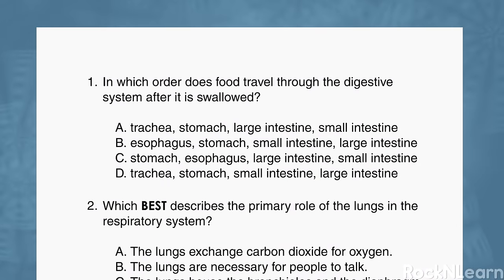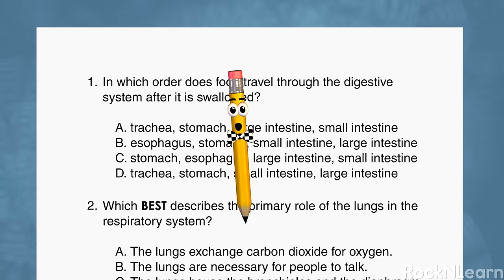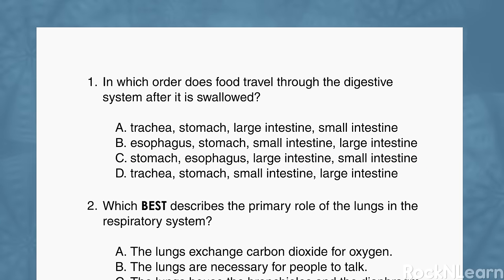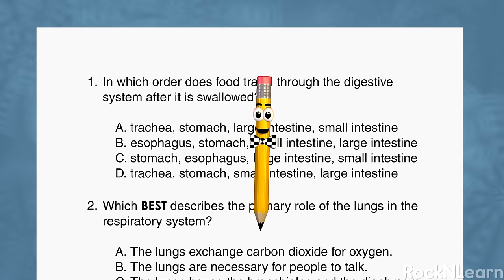In which order does food travel through the digestive system after it is swallowed? B looks correct, but I'd better read the other answers just to make sure. A is not correct — the trachea is part of the respiratory system, you don't breathe your food. C is wrong too — no way does the stomach come before the esophagus. And D has trachea in the list again. So our answer is B: esophagus, stomach, small intestine, large intestine.